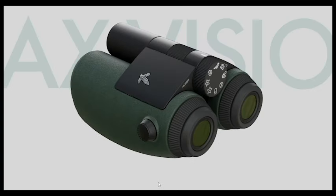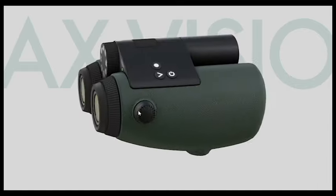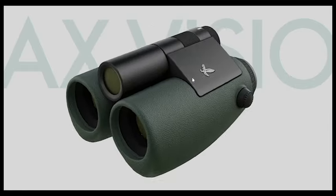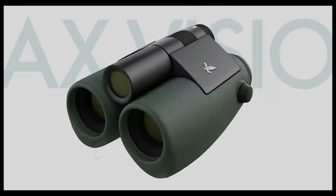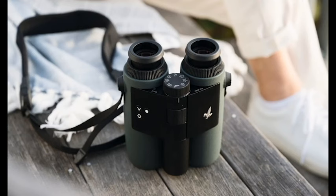Durable magnesium alloy construction ensures weather resistance, and the ergonomic design and weight distribution provide a comfortable holding experience. However, the binoculars are larger and heavier than traditional binoculars, and button placement might be inconvenient for some users.